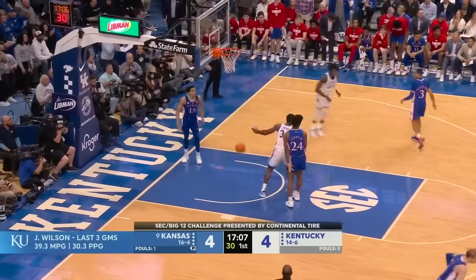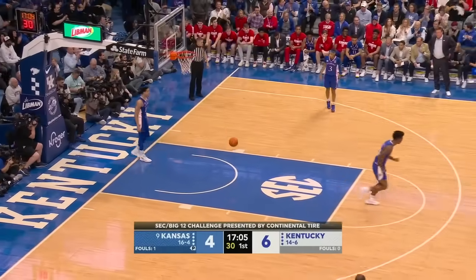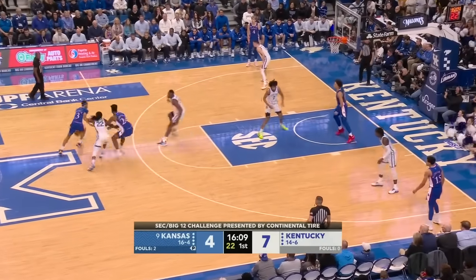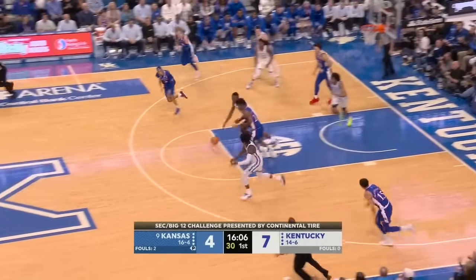Look at Kentucky getting down the floor. Chris Livingston lays it in. Tenth time in the last 12 seasons, these two great programs have met either in this event or when the champions clash.